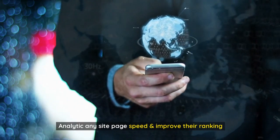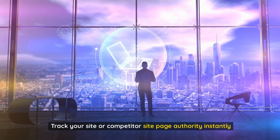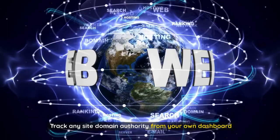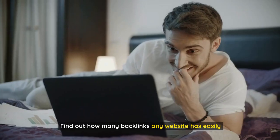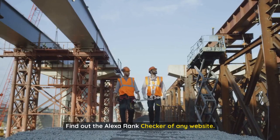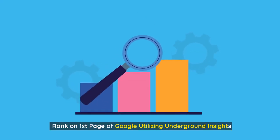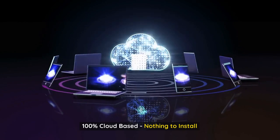Analytics for any site's page speed to improve their ranking. Track your site or competitor site page authority instantly. Track any site domain authority from your own dashboard. Create any sitemap in just a few clicks. Find out how many backlinks any website has easily. Find out the Alexa rank checker of any website. Rank on the first page of Google utilizing underground insights. 100% cloud-based, nothing to install.